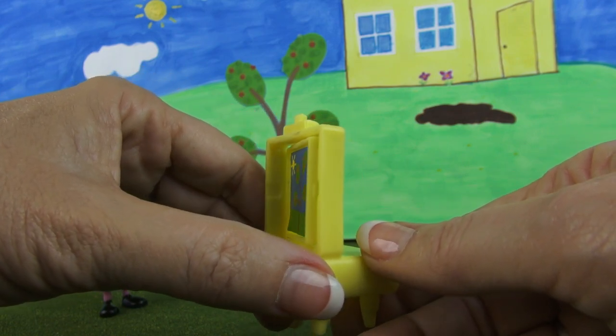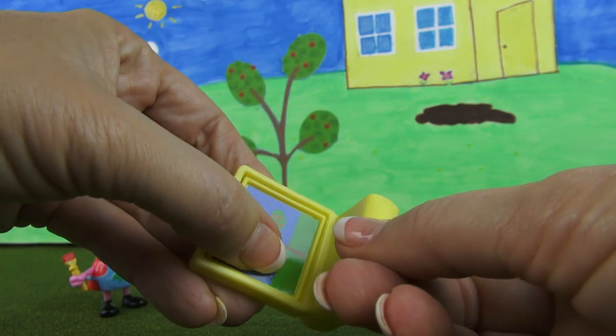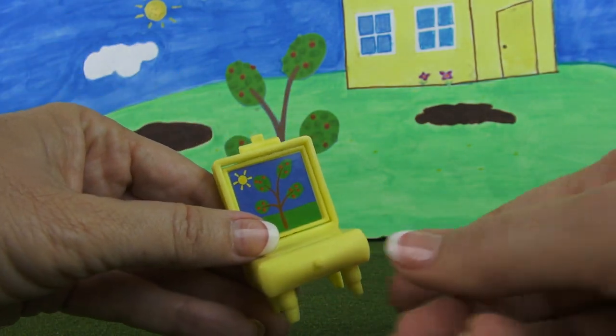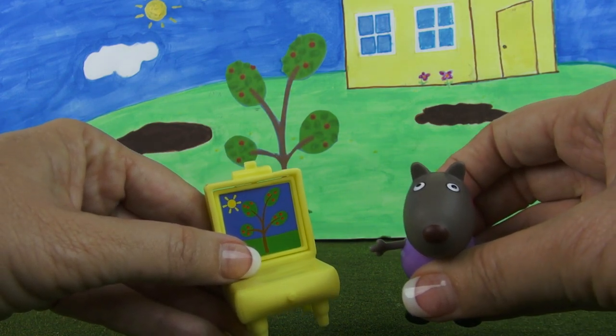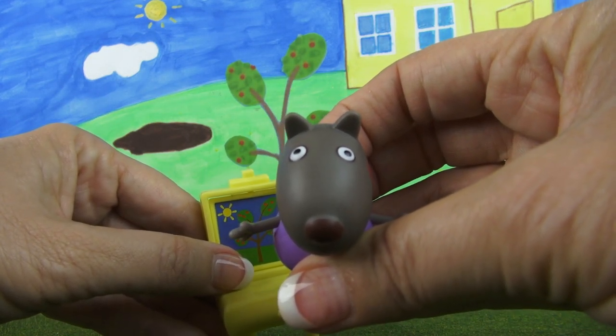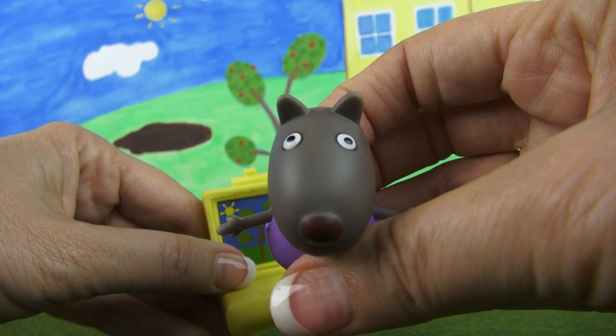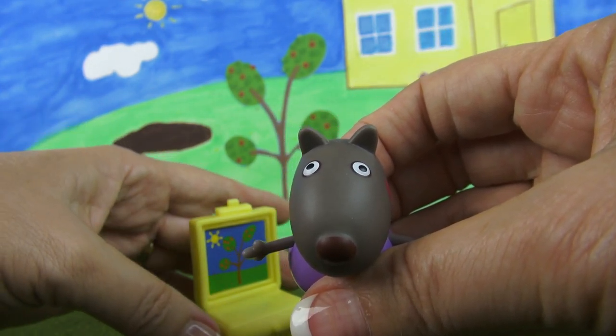But there is one thing, Peppa, that bothers me just a little bit. What's that, Toy Mom? Well, I wish little Danny Dog had a chance to paint also. Can we please let him have a chance? Don't you all want Danny Dog to have a chance to paint? Oh, very well — let him try to paint.